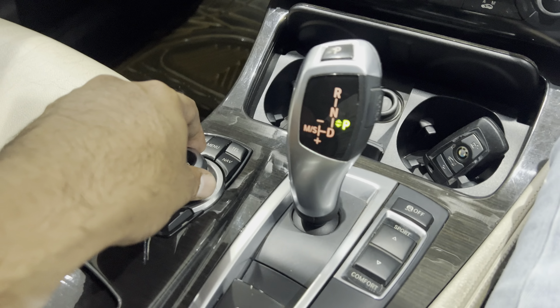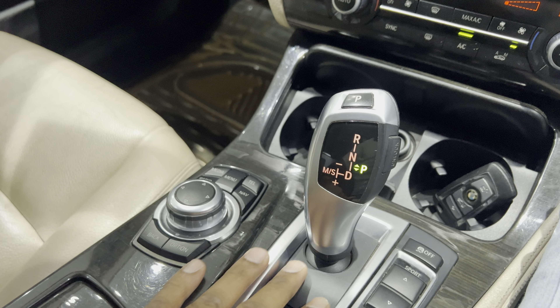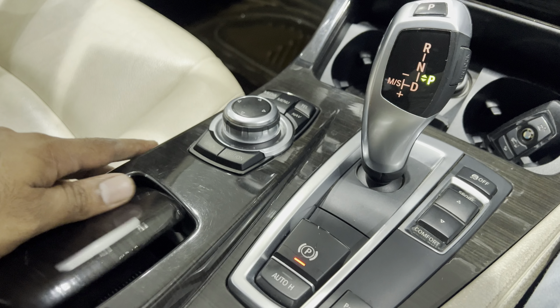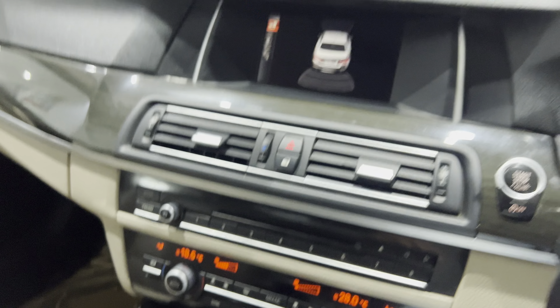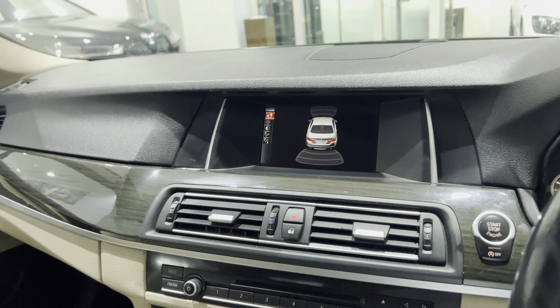This is how the sports and comfort mode gear knob looks. Parking assistance is there and sensors are there. In pretty good condition, this card.